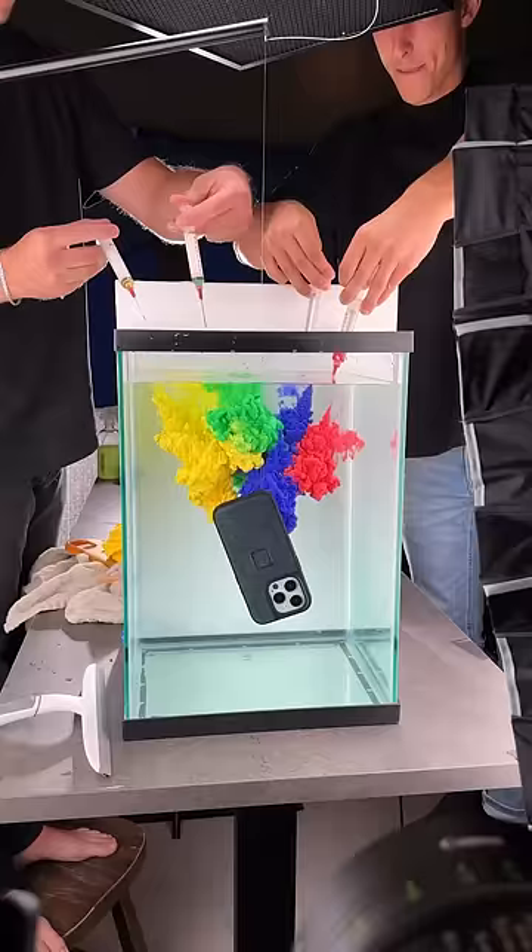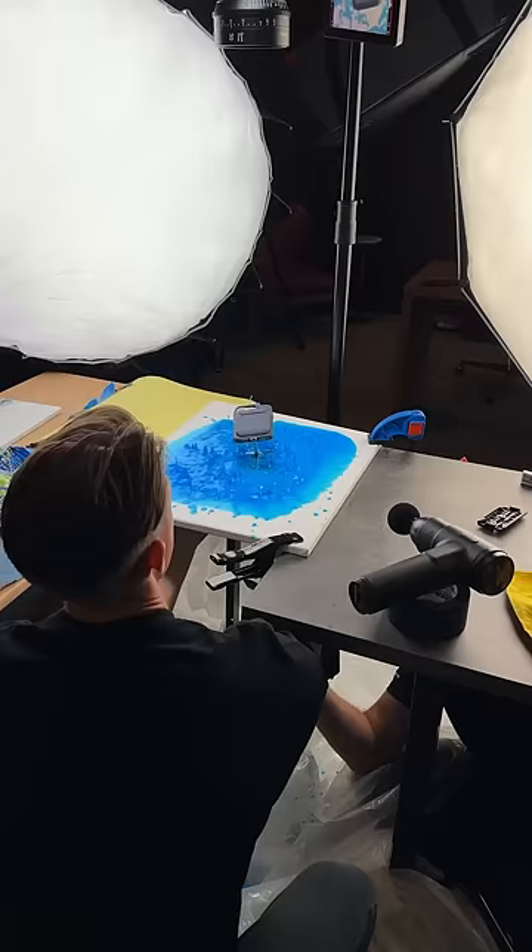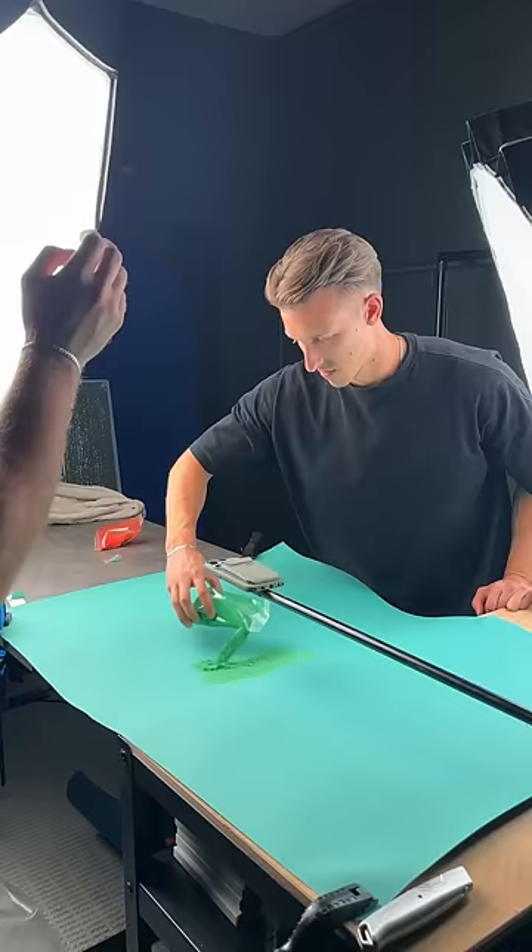The goal of this commercial was to show off the four new colors of the Peak Design iPhone 15 cases, so we tested out a bunch of cinematic tricks to see what looked best. Even though this commercial may have been very time consuming, the final results made it well worth it.